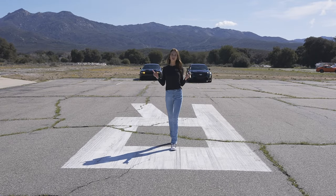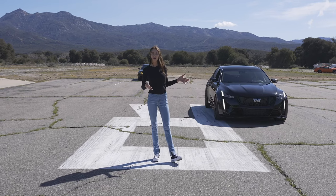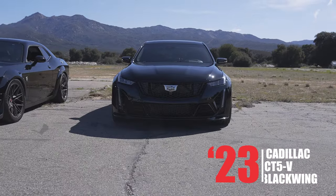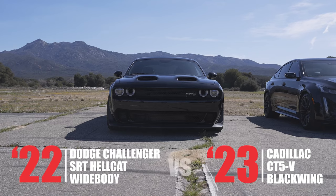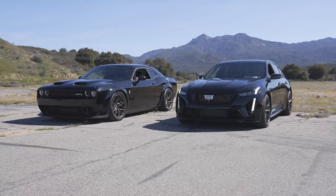Ladies and gentlemen, get ready for the ultimate American Muscle Car Showdown. On one side, we have a 2023 Cadillac CT5V Blackwing, a luxury sedan with the heart of a track car. On the other side, a 2022 Challenger SRT Hellcat, a true and pure American beast. Now let's go see who takes the supercharged showdown.